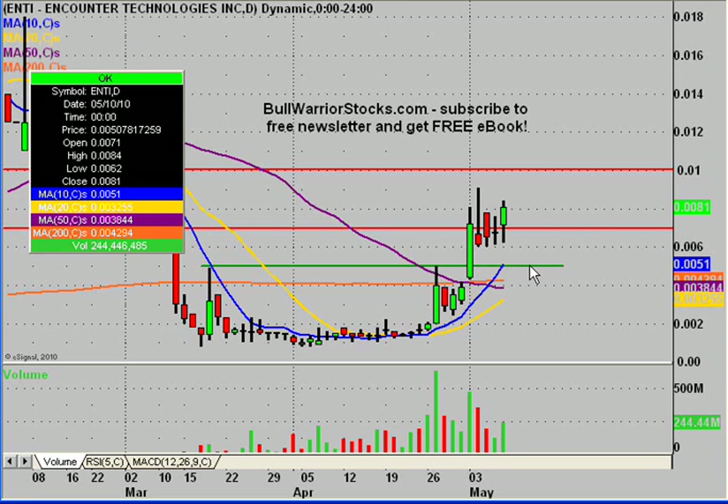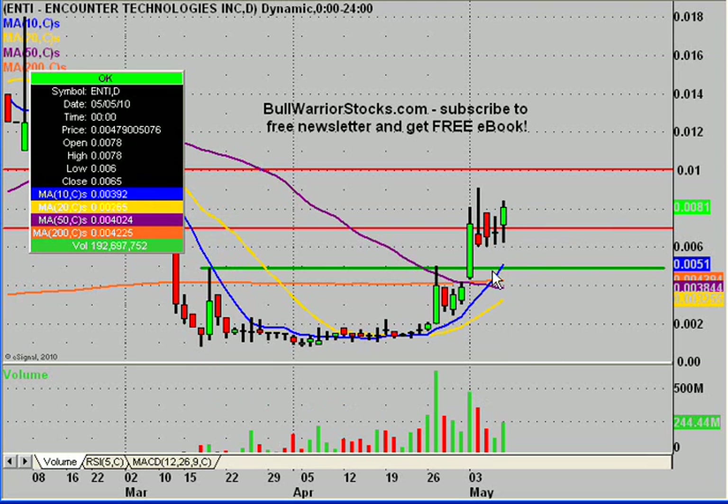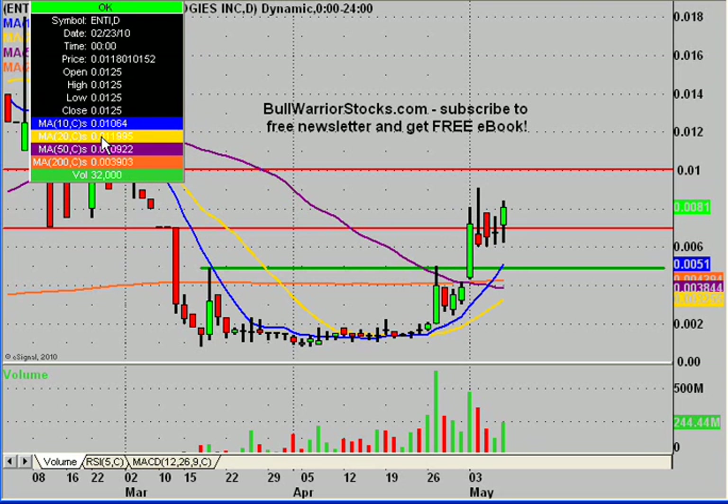First things first, I do want to update this support level right here and make it a little thicker because I do think it has now become more of a significant level. Before it was kind of an ideal support level, but now it's turned into pretty much a must hold. As long as this level holds, the chart is still in play, but if there are any closes below it, in my opinion, that kind of takes the chart out of play. If this is going to be a continued strong move and the price even comes down here, it should have no problem holding once more, just like down here. These support levels needed to hold — they did, and you saw the results. Same concept here now. So this level is right here at .005 — that's the new level that we want to see hold.